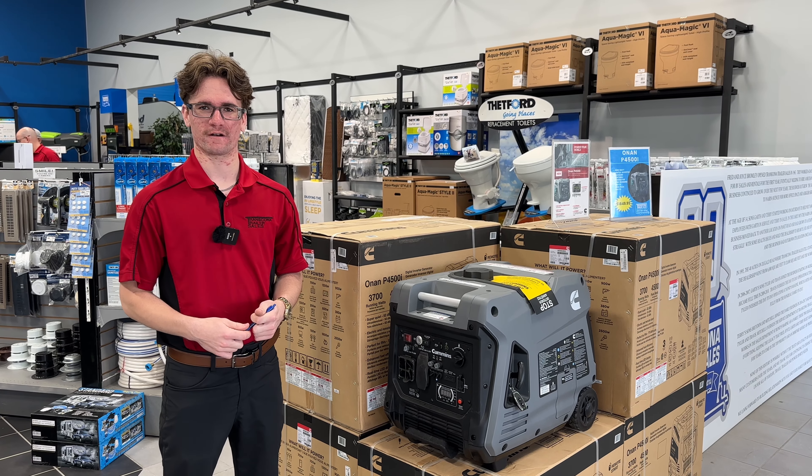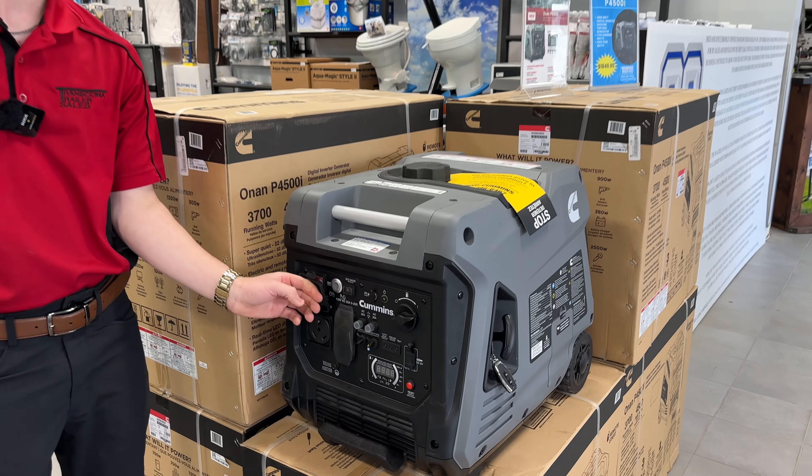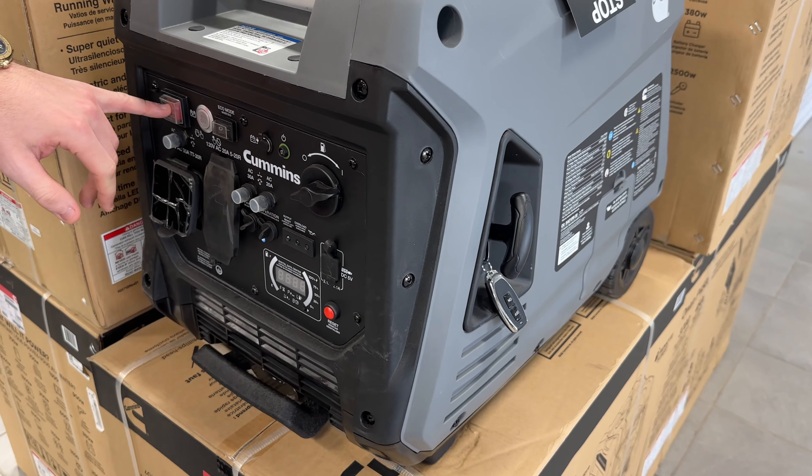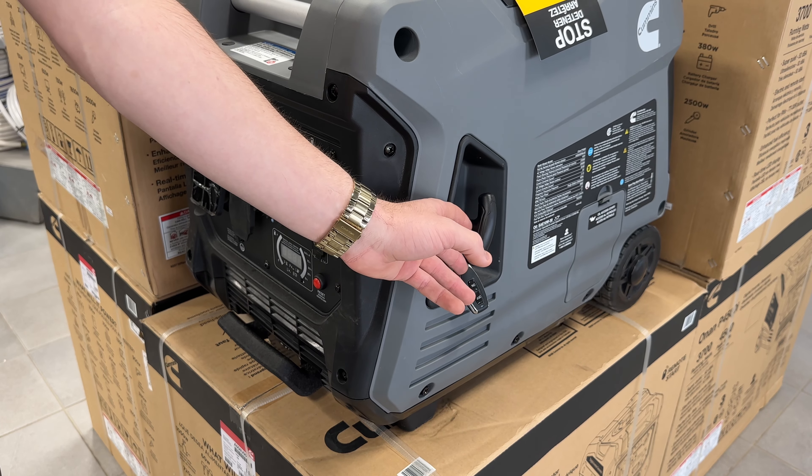The fifth item that we suggest are generators. These generators have a 30-amp plug-in, your household plugs, an LED display, a battery starter, as well as a remote start and a pull start.